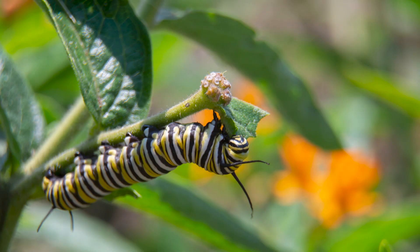Milkweeds have become a popular garden plant in the last several years, primarily because people have been planting these to support monarch butterflies, since milkweed is the sole food source for monarch caterpillars. Milkweeds contain toxic compounds called cardiac glycosides, and the plants have these to deter animals from feeding on them. However, monarchs have evolved to feed on these plants and can incorporate those chemicals into their bodies, making them unpalatable to other animals.